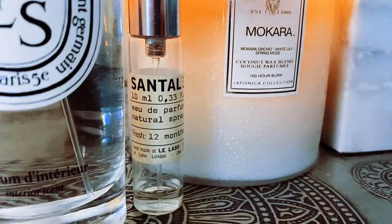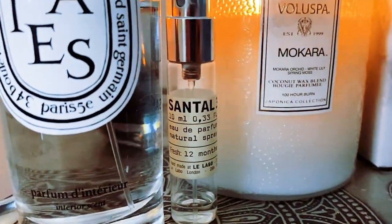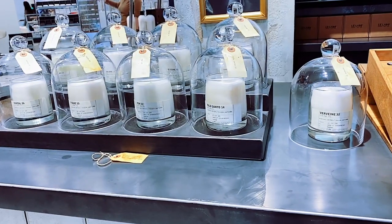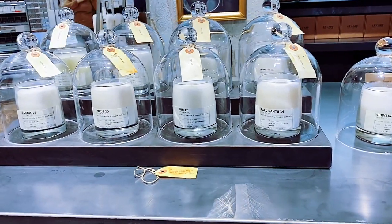My next favorite home fragrance is actually not technically a home fragrance at all — it is perfume from Le Labo, and it is their Santal 33 scent. This perfume has more staying power than any room spray that I've ever used. This is also probably one of my favorite woodsy scents of all time. Basically, if you want your home or your body to smell like an enchanted forest, Santal 33 is the one.